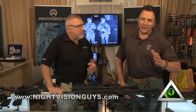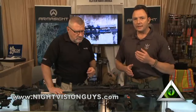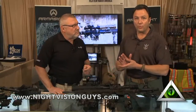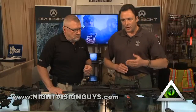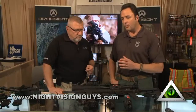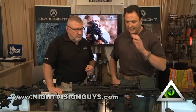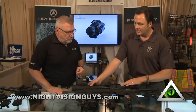Very, very tough stuff. Gen 2 white phosphor technology has been out for a couple of years, but this is the first year that Armasite or anyone has released the Gen 3 white phosphor technology. The Gen 2 is called Armasite Quicksilver. The Gen 3 is called Armasite Ghost. It's available in the handhelds, weapon-mounted, and also the clip-ons.